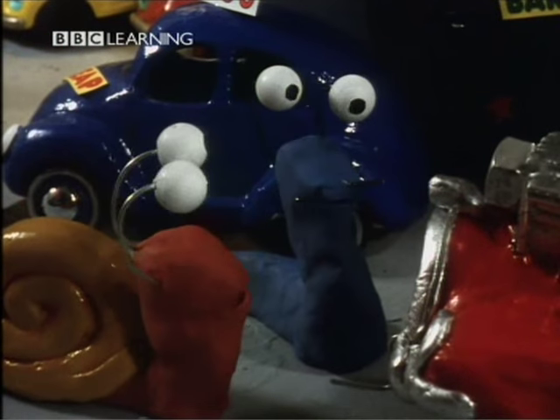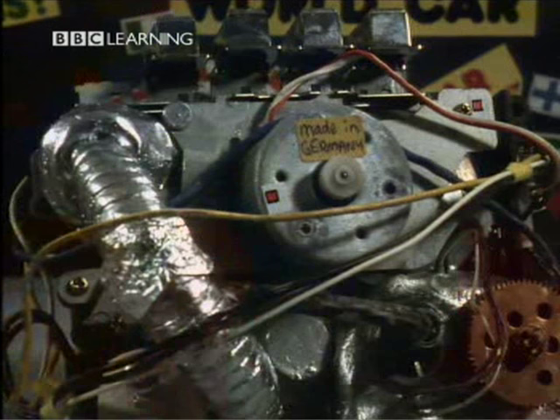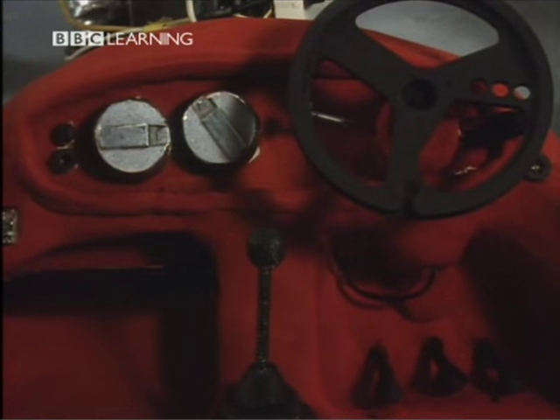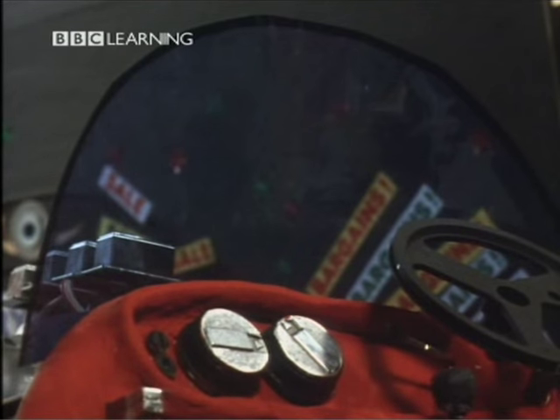A world car? Yes. Every part of this car is made in a different country. The engine is made in Germany. The controls are made in Japan. The tyres are made in France. The windows are made in Spain.